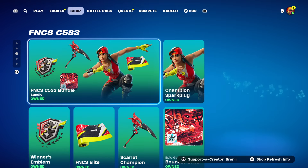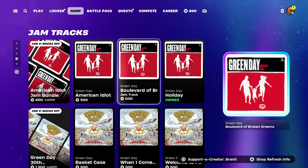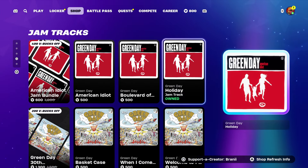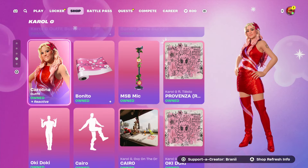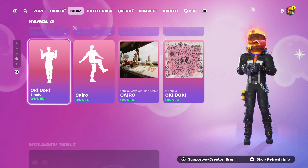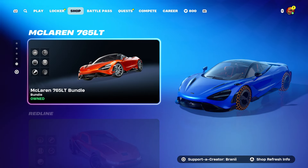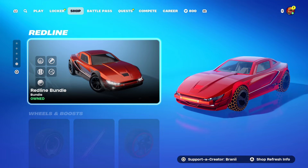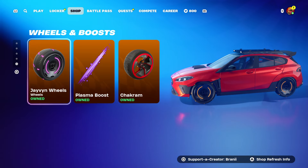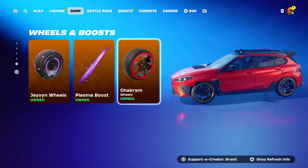The FNCS Major skin is still here, along with the FNCS pickaxe and Champions Road skins. New jam tracks are available — not sure why it says 'owned' when I don't own it. The Festival gear Carol G skin is here until November, and we're getting a new Festival battle pass. The McLaren car bundle is back, and the Red Line new car body is here as well, which I gifted — it costs more than a typical skin.